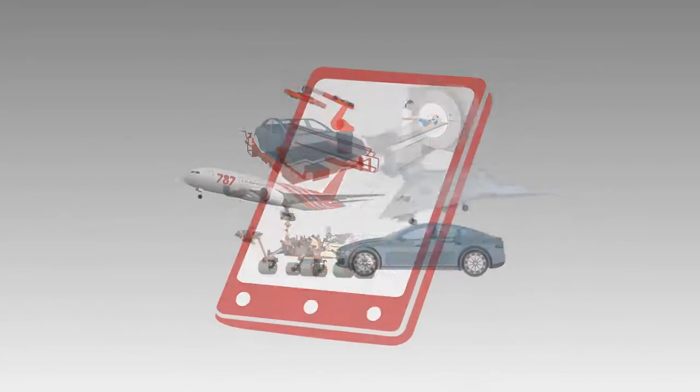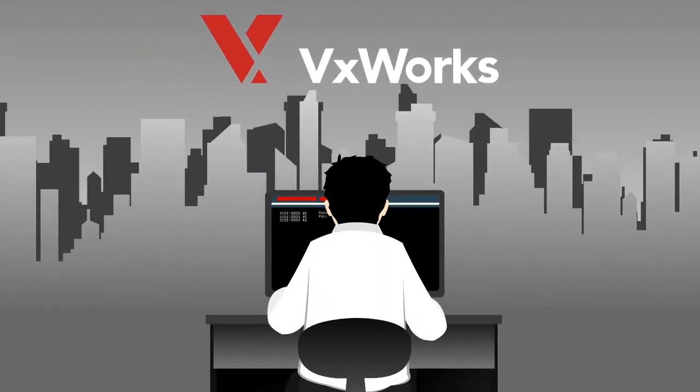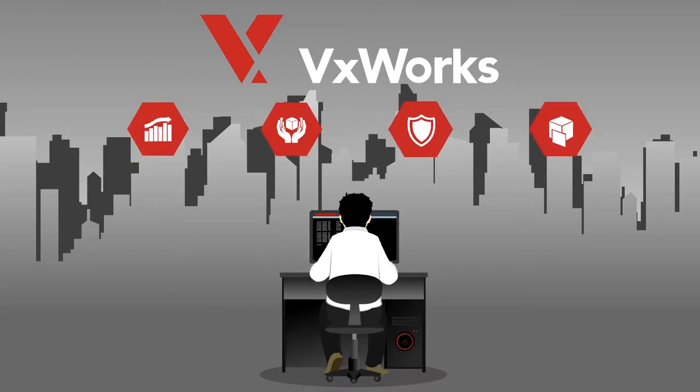Powering billions of intelligent devices isn't an easy task. The Wind River VXWorks real-time operating system delivers an industry-leading combination of scalability, safety, security, and virtualization capabilities to meet next generation requirements.